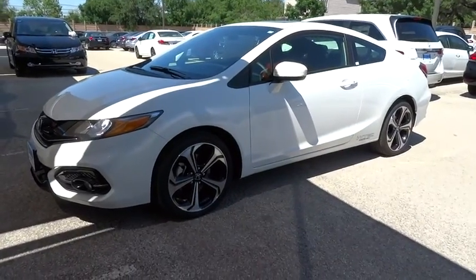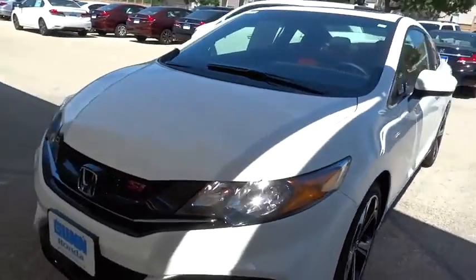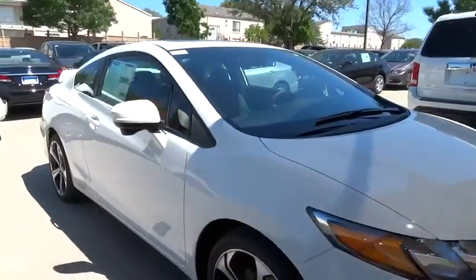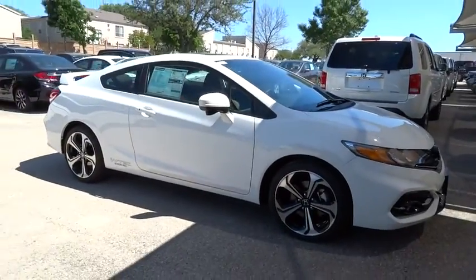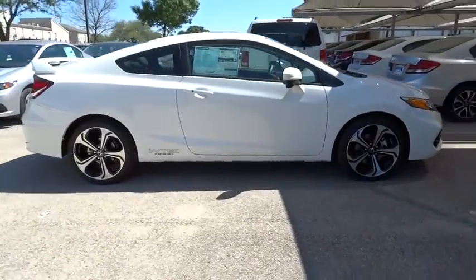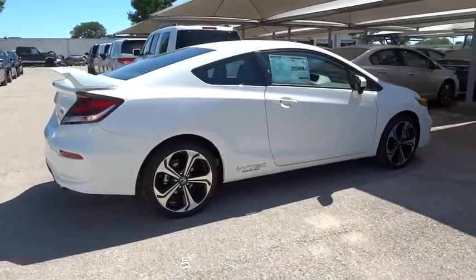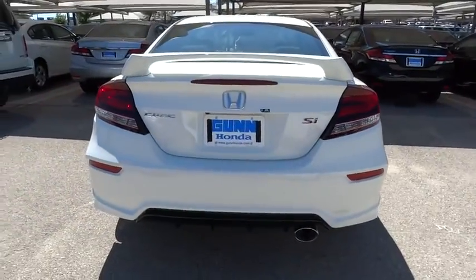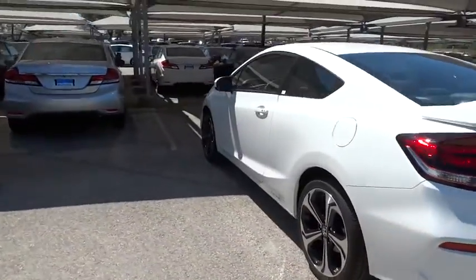2015 Honda Civic — practical, awesome gas mileage, and incredibly reliable, priced below $25,000. Here are some of this vehicle's great options: stability control, traction control, anti-lock braking system, steering wheel audio controls, air conditioning, adjustable steering wheel.